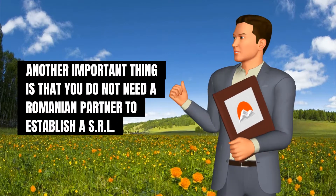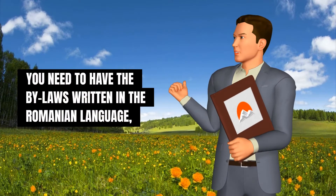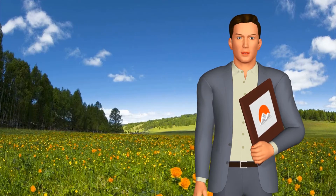Another important thing is that you do not need a Romanian partner to establish an SRL. You need to have the bylaws written in the Romanian language, with the following information.